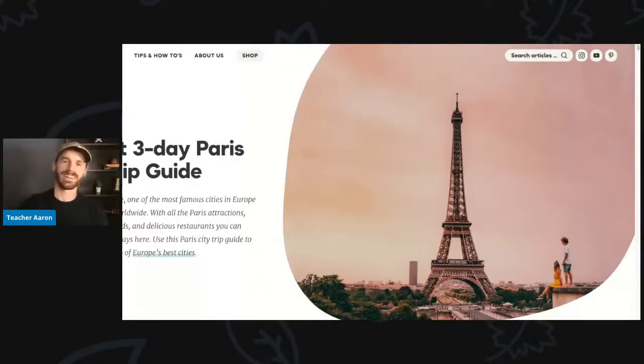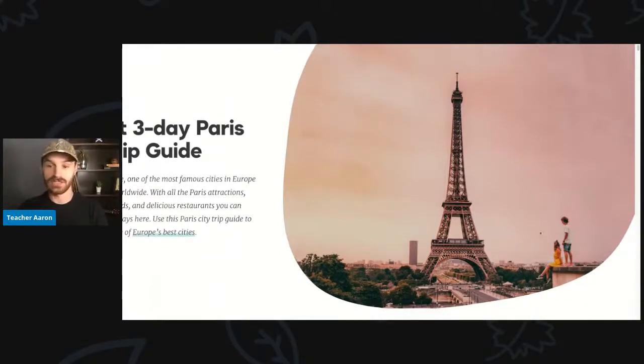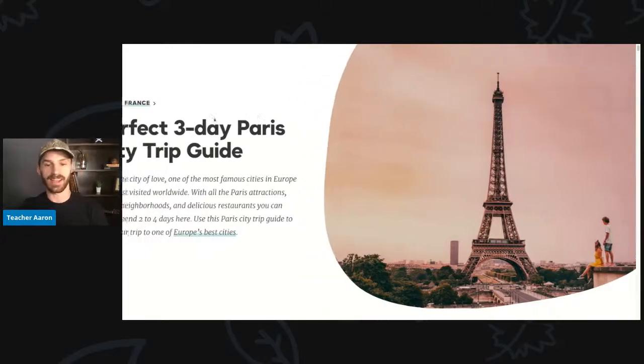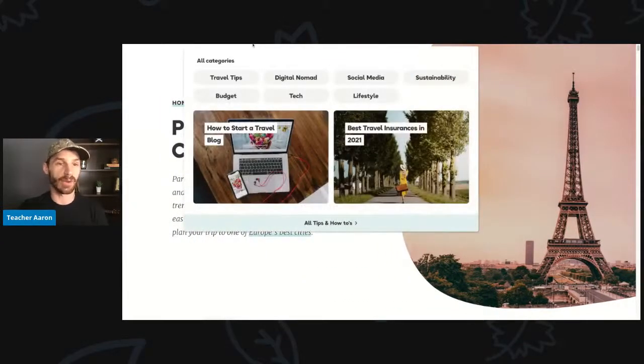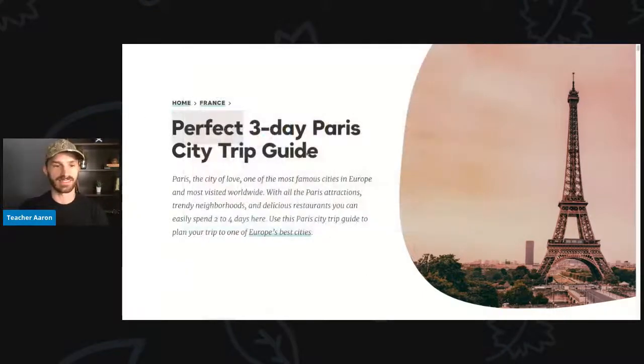Hi everyone! My name is Teacher Aaron and this video is about two people who went on vacation to Paris. I'm getting all of the images from saltinourhair.com. This article is called Perfect Three-Day Paris City Trip Guide.